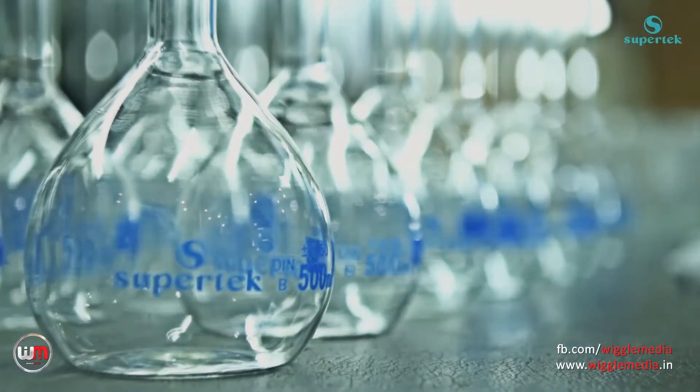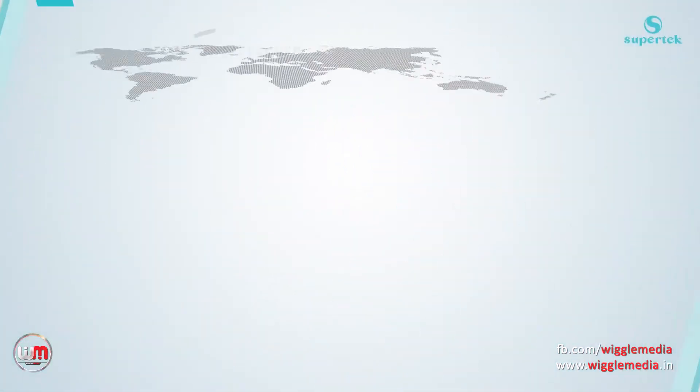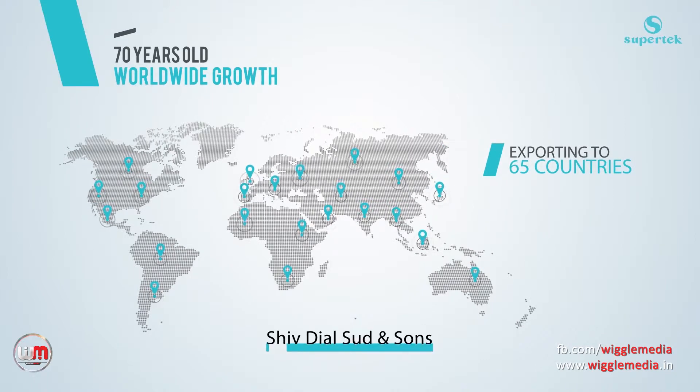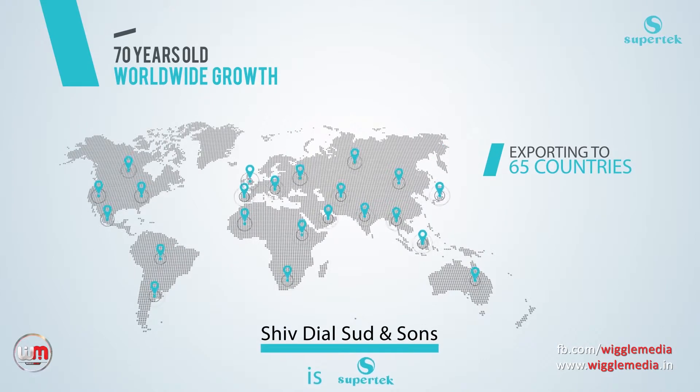Supertech is a brand that is universally recognised. Our business has crossed 70 years, delivering science in over 65 countries around the world, under the company name Shivdiel Sudensons.